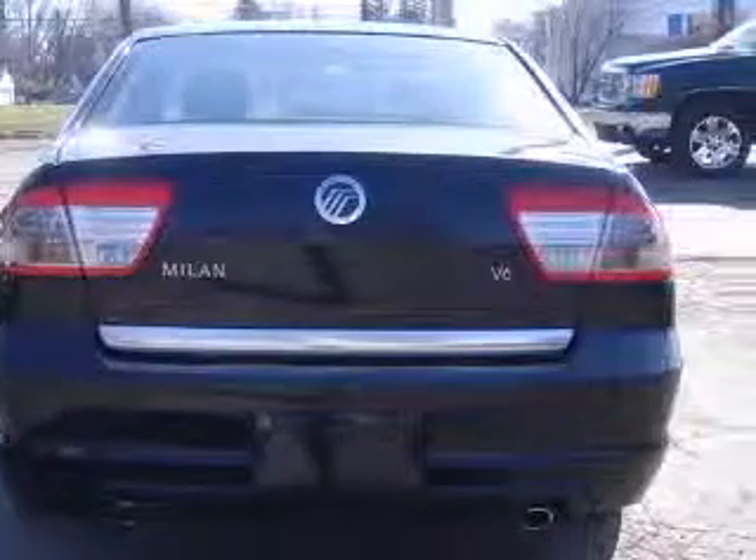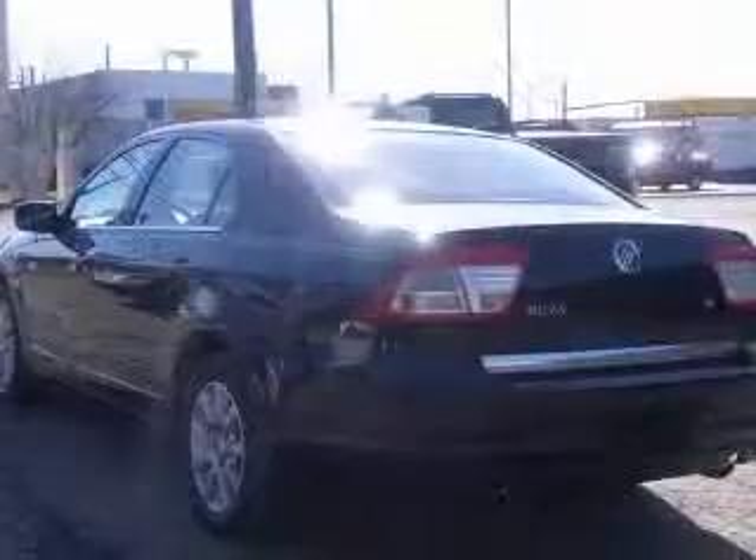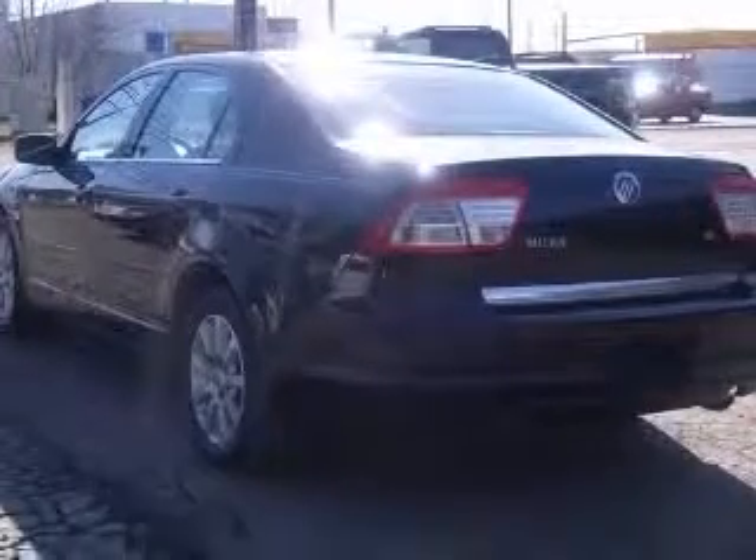Full-width covered storage, analog clock, cruise control, and front seat type: bucket.